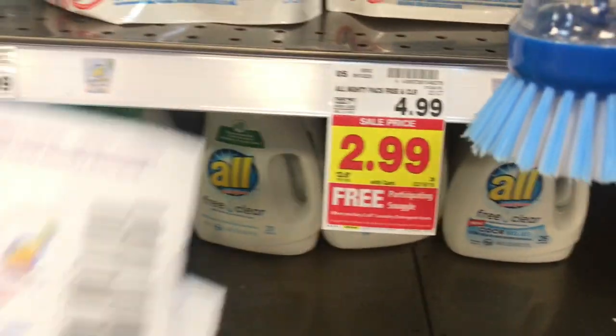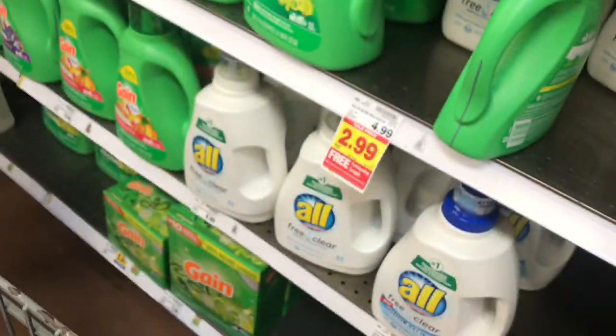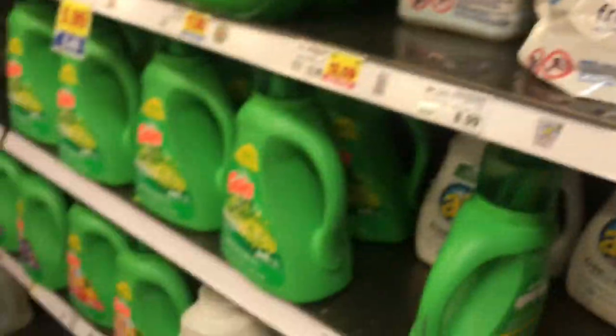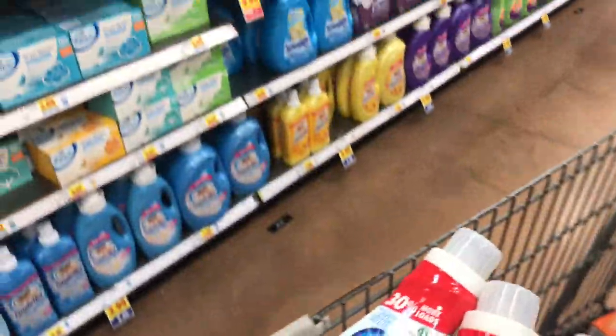Next up is All laundry detergent — when you buy two All laundry detergents, you get a free Snuggle. I still have these $2 coupons my cousin gave me a while back; she gave me a whole bunch. So I'm going to pick up four All products — these right here. You can get the packs if you want, but I'm not getting those this time.